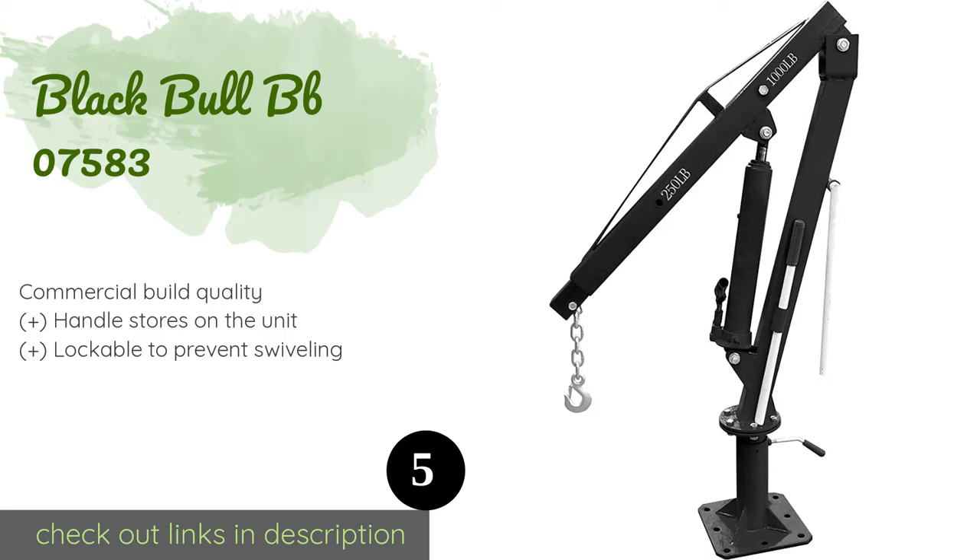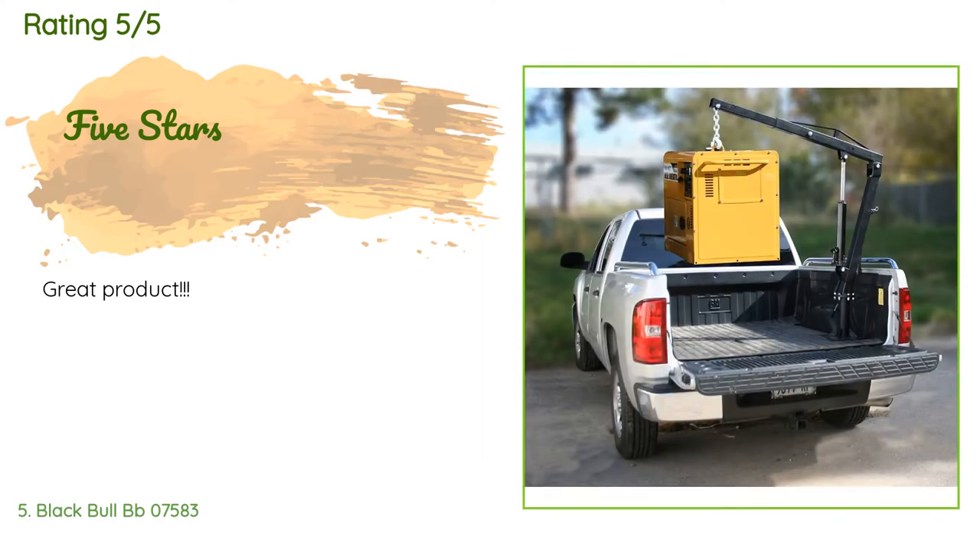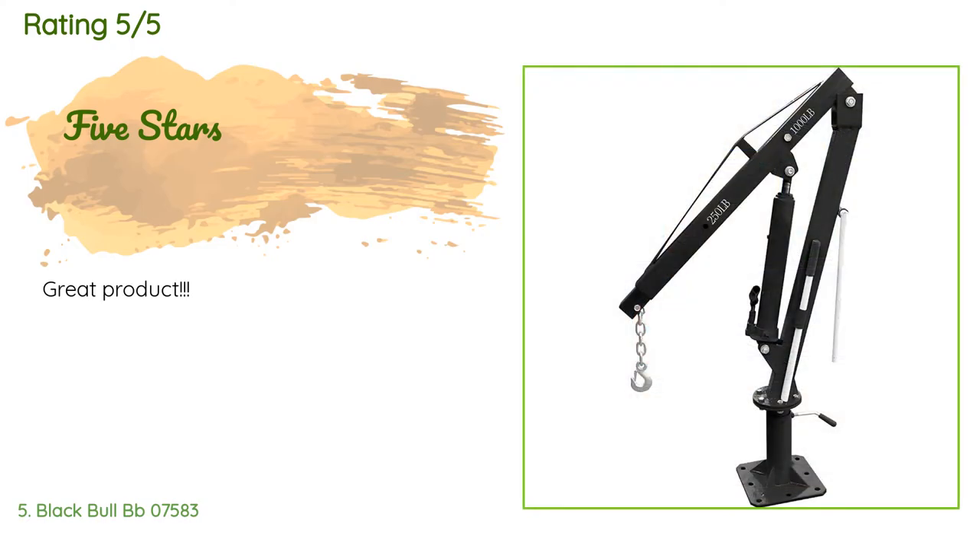Number five is the Black Bull BB07583. The boom is made from strong steel that is three-sixteenths of an inch thick and can be raised as much as 80 inches above the base, so you shouldn't have trouble lifting taller objects that other models may struggle with. The price is approximately $514. The average rating is 5 stars from more than four customer reviews. A customer said it is a great product.